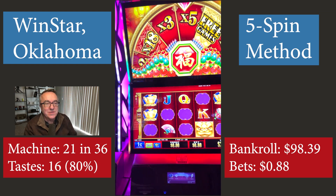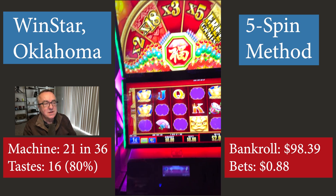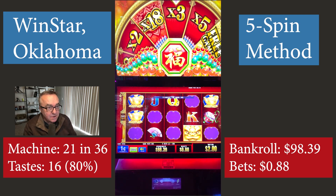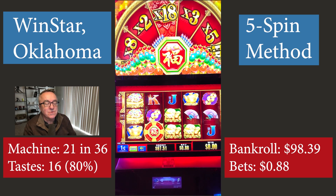Here I am with a $98.39 bankroll. I started with $100, 20 machines ago.